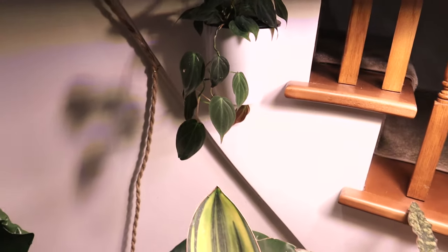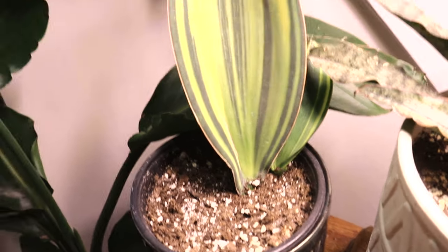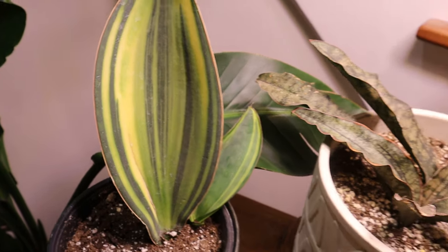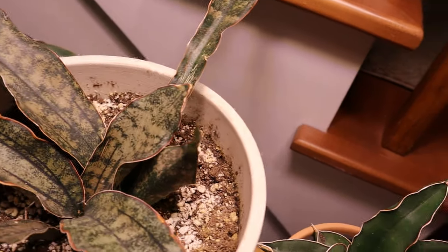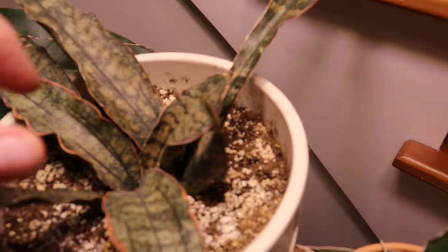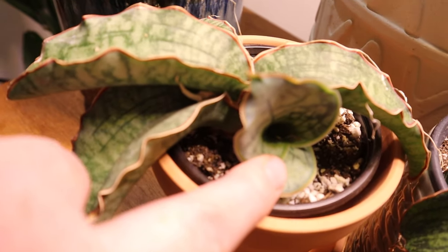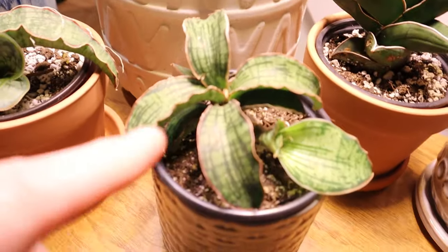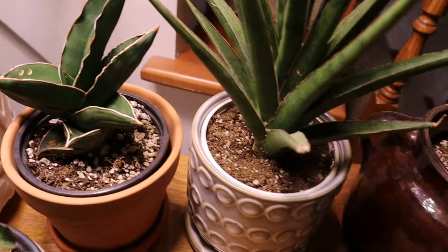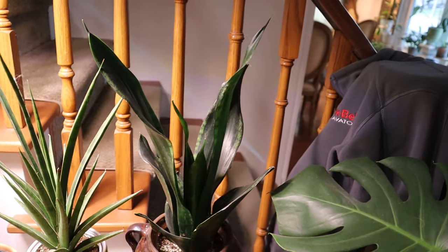I wanted to show you my sansevieria — I moved it from what is now my den out to here. Look at all the new growth! I just got a new baby on my variegated whale fin, and some new growth on my sansevieria kirky eye. My cleopatra just got a new baby too. Some of the others got bigger but didn't get new babies — I only noticed on the ones that produced new pups.